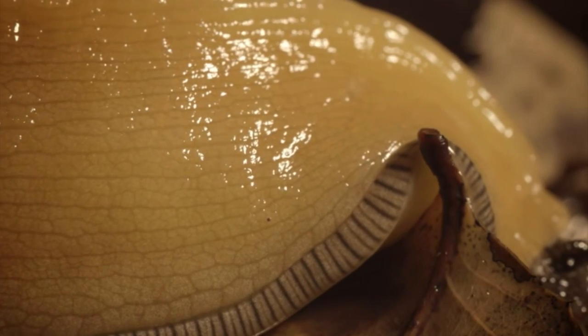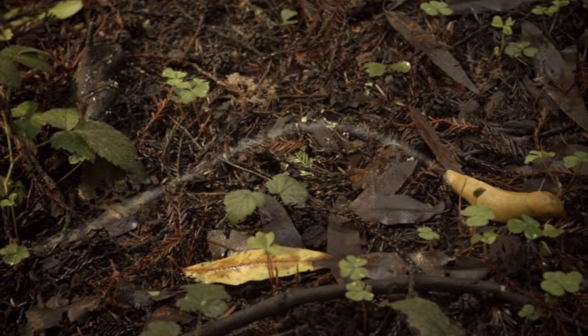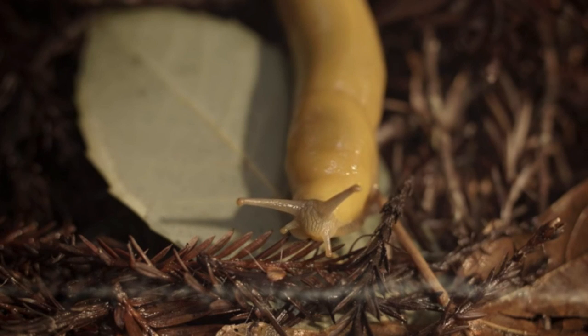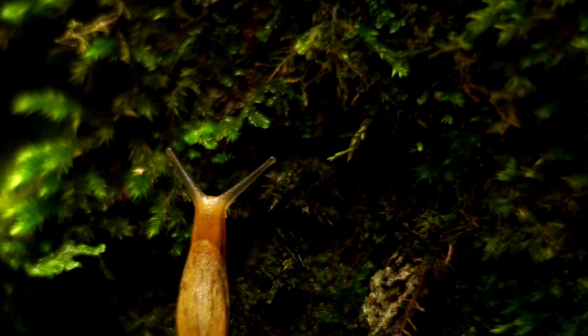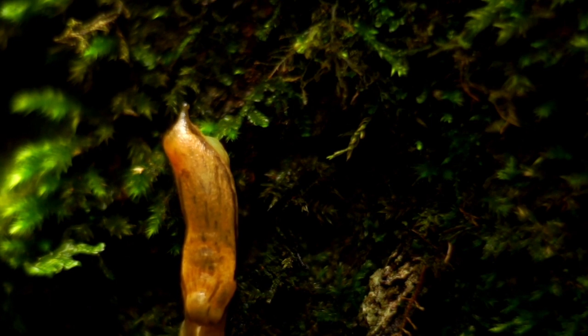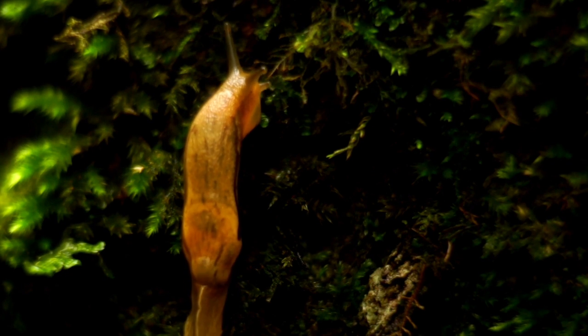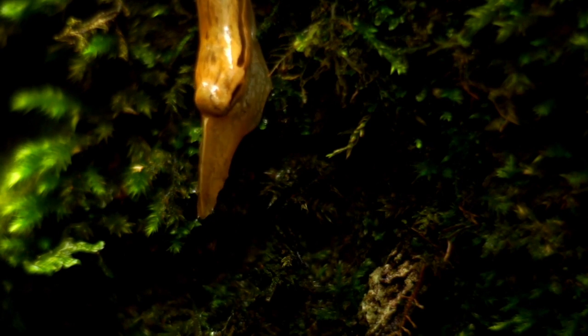The slime also helps banana slugs move, while simultaneously keeping predators away. The creatures move by expanding and contracting their single foot, and the slime provides a slippery surface to glide on. The trail of slime can often impede or slow down attackers such as the Pacific Giant Salamanders and the Northwestern Garter Snakes, which are the common banana slug predators. When ingested, the slime can make attackers' tongues go numb. Often, to neutralize the mucus, predators will roll banana slugs in soil before eating them.